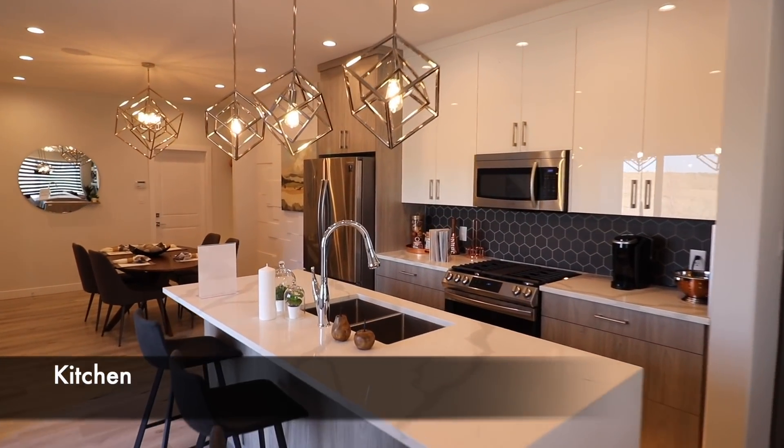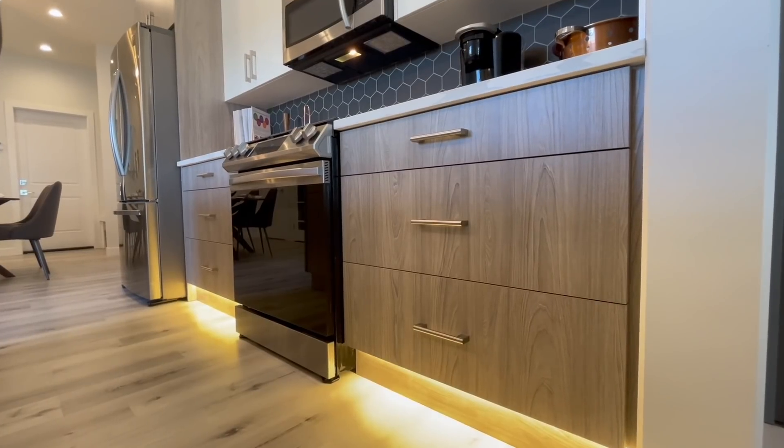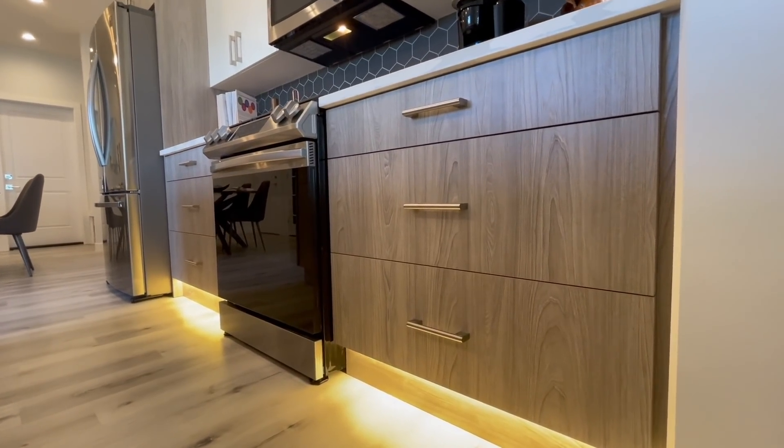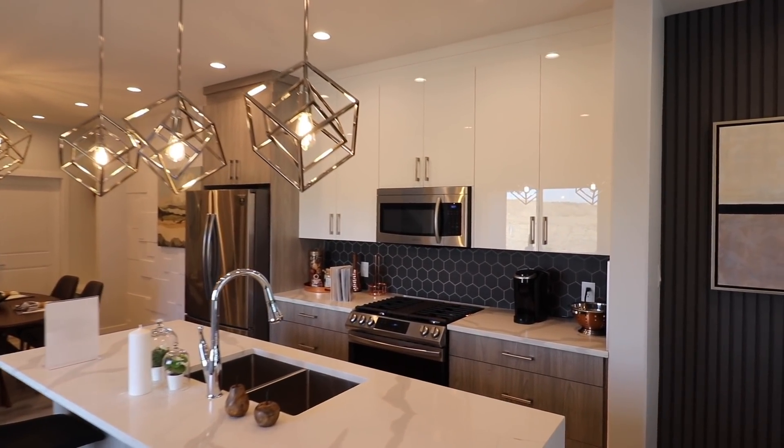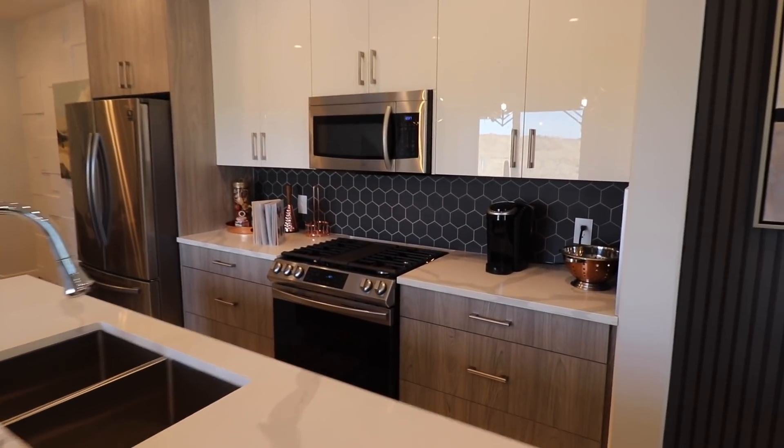This is a very good, upgraded house that Happy Planet Homes has built. And here, as you go inside the kitchen area...